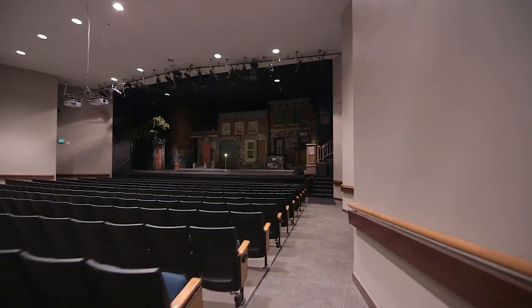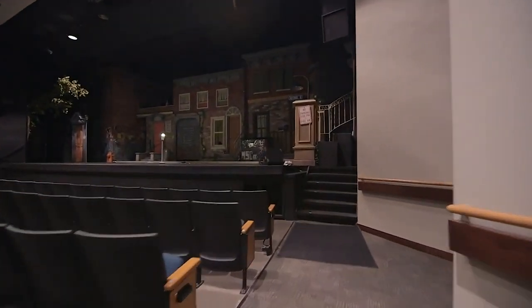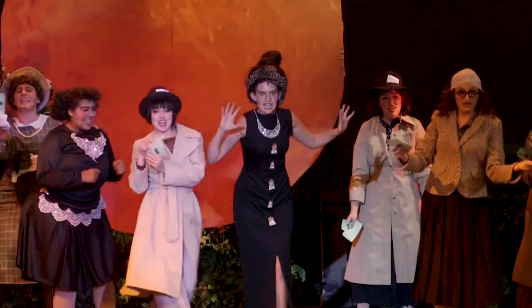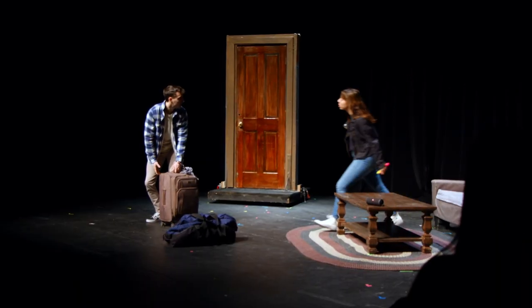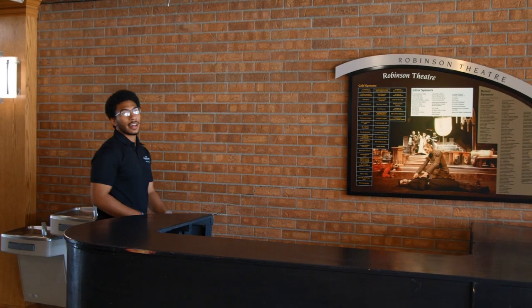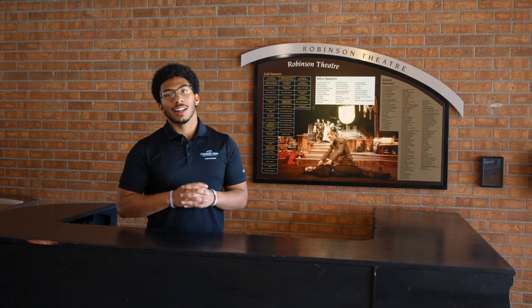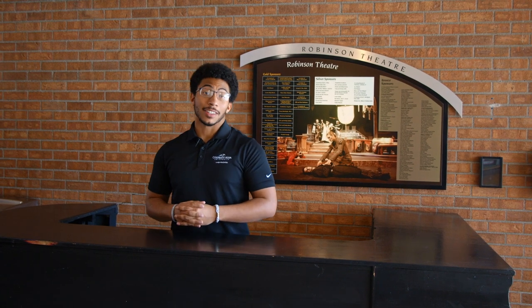We have Robinson Theater that seats 580 people, as well as hosts four main stage shows per year, and you can perform these shows as early as freshman year. The theater department offers great faculty, awesome facilities, and it completely allows you to immerse yourself into theater arts.